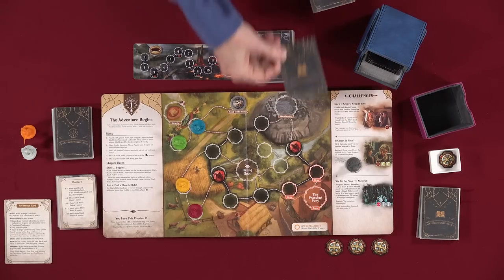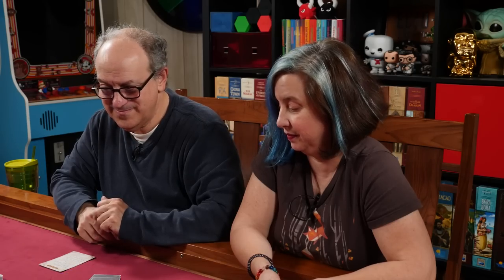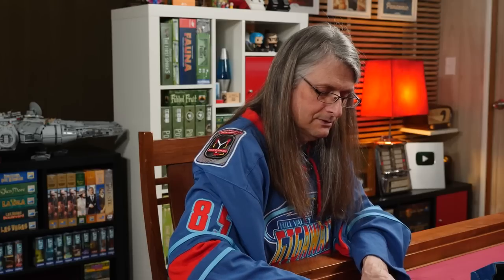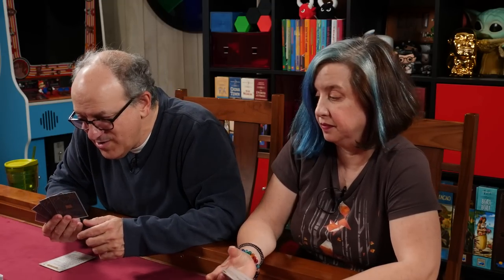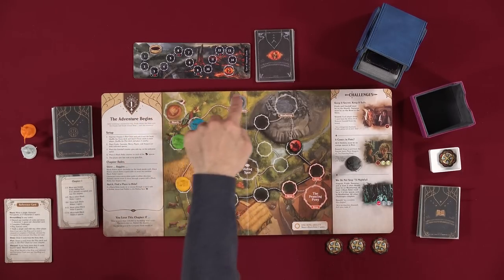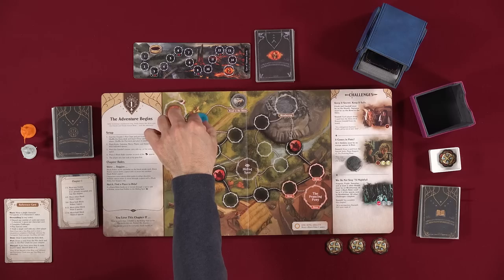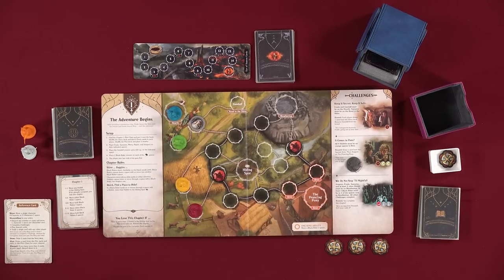The first thing I can do is move a single character zero to two spaces, or two characters one space each. We need to get Gandalf and Frodo to the hearth, and Samwise to the road. I'll move Gandalf one and two. That's my movement.